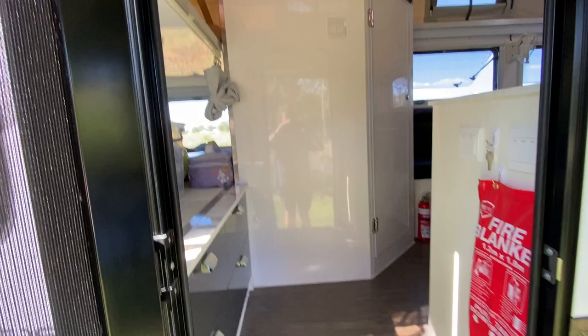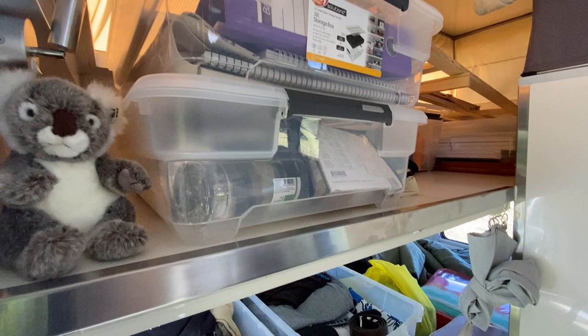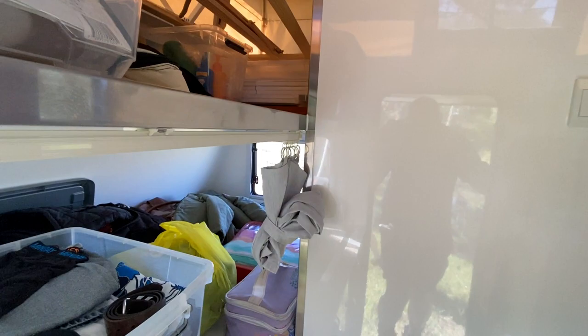Moving up and inside, we have double bunks on the left - with only the two of us, that's our clothing storage. Top bunk is Cass's art supplies for when she gets painting and creative. Turning to the right...